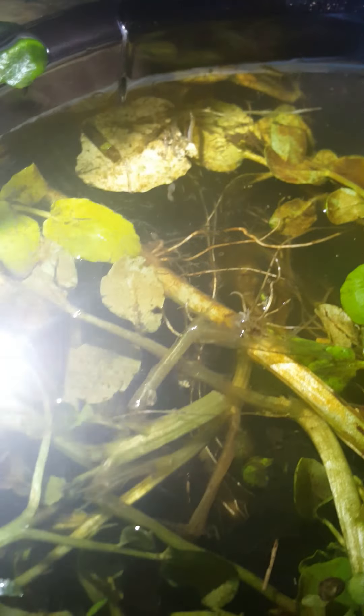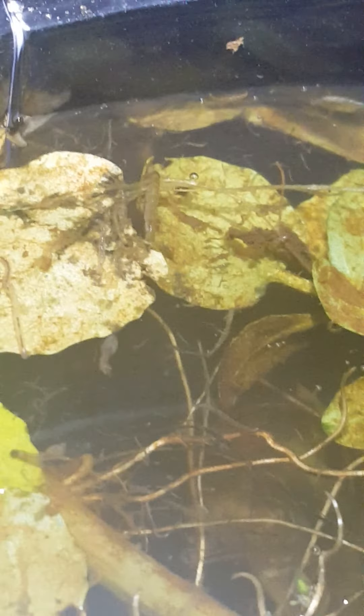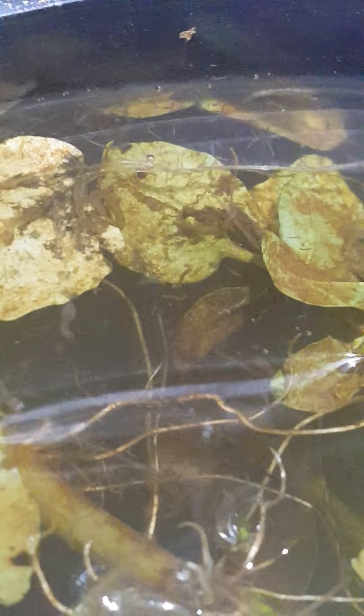I did see some other things in here, but they're more towards the bottom and probably hiding now. There's another shot — oh, there's one right there, a big one. He appears to be different than the other stuff; he almost looks like a water inchworm.